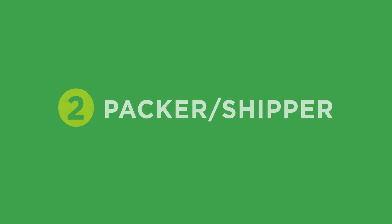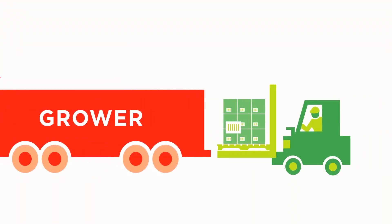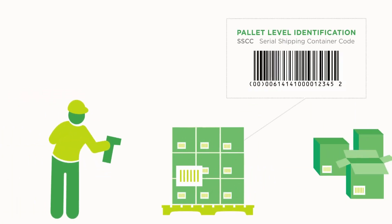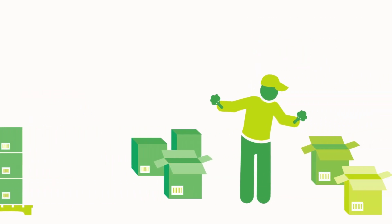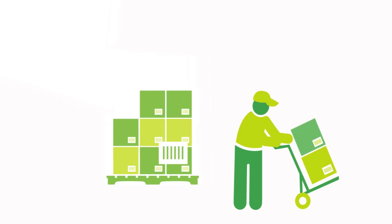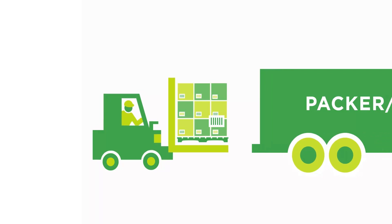The packer or shipper is also identified with a GLN so that all the physical locations in the supply chain are identified using the same global standard. GTINs and batch lot numbers are created for repacked and commingled products and cases. SSCCs are created for new pallets. GTINs and batch lot numbers are used to create and track shipments, improving order and inventory accuracy, along with enabling traceability.